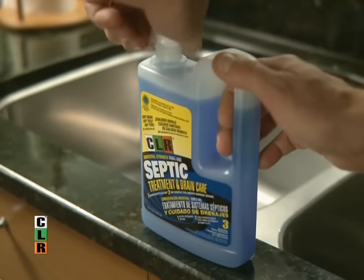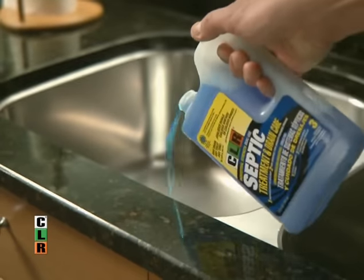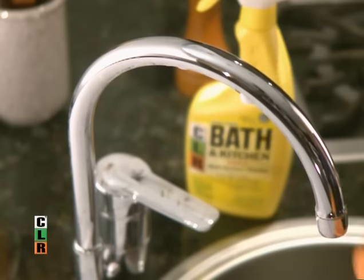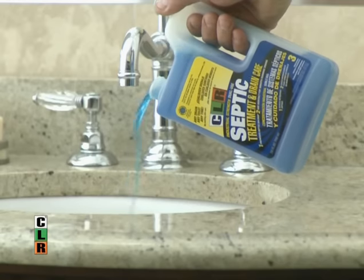If maintaining your septic system is on your list, it's easy-to-use CLR Septic Treatment. You can pour CLR Septic down any drain, anytime. If it's on your list, CLR has what you need to make fast work of any cleaning job around your house.